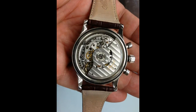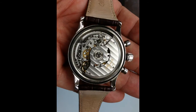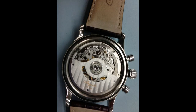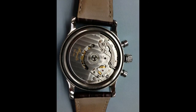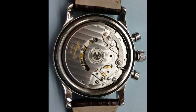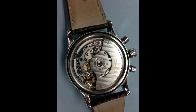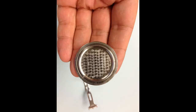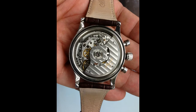He quickly said it's a LeMania-based movement. I said yes, it is LeMania-based, but Swatch Group owns LeMania, so it is in-house. This movement is only used on the Breguet, and I told him it is of the highest grade.